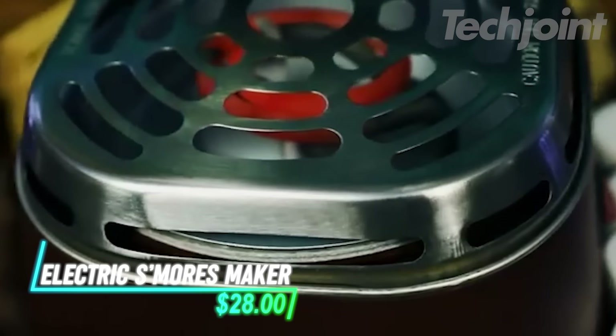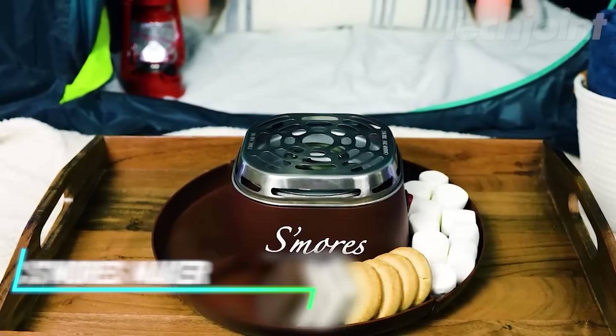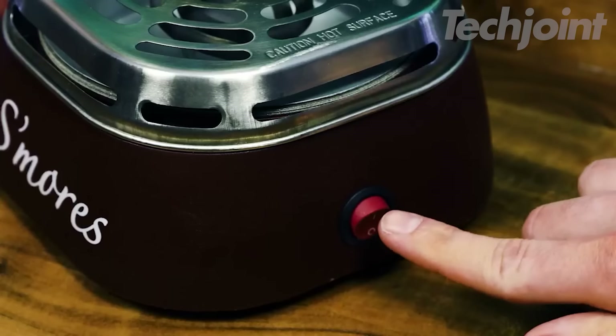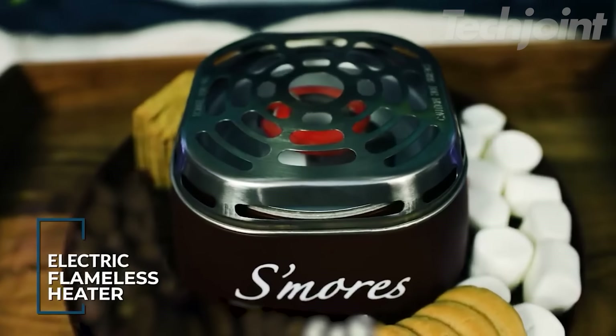Want to enjoy the fun of making s'mores without the hassle of a campfire? This indoor s'mores maker brings the classic campfire tradition right to your kitchen table. The flameless electric heaters safely roast marshmallows to golden brown perfection, while the included stainless steel forks and compartment trays make it easy to share with friends and family.